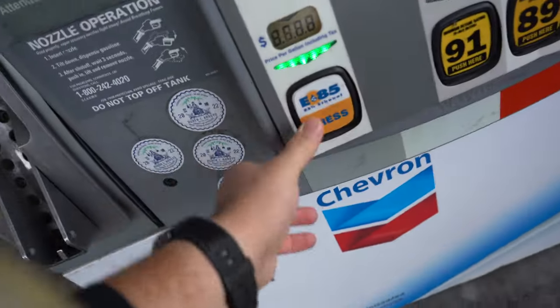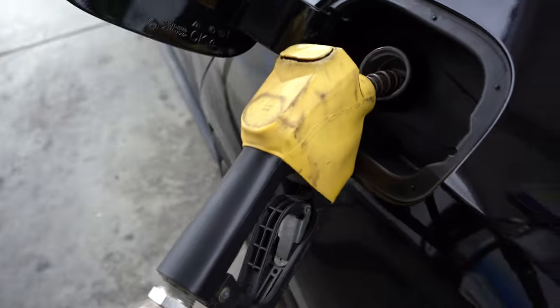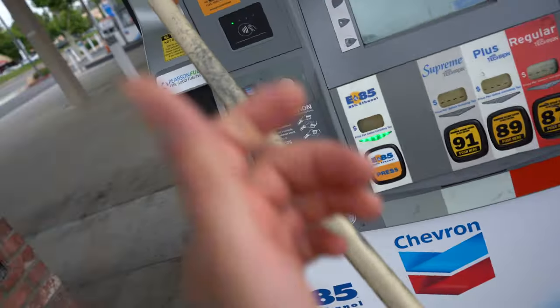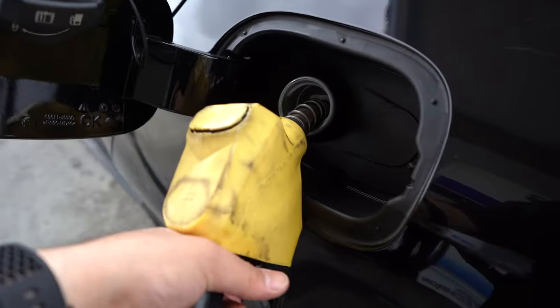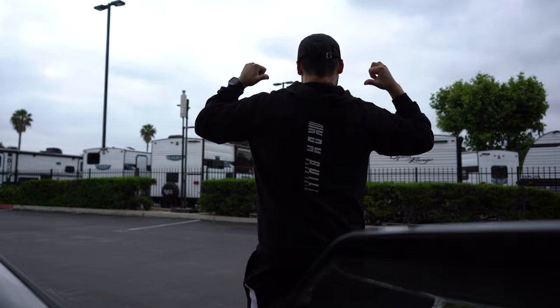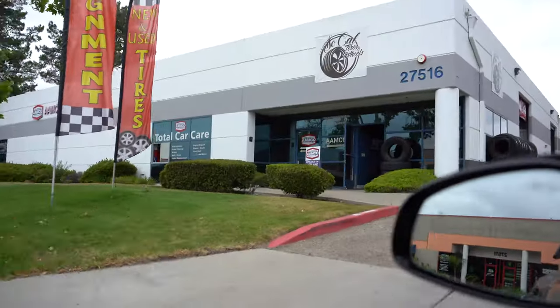Oh hell no — please don't tell me they're out of E85. Okay, there we go, just a little slow. Fam, don't forget to rep your culture — KDM Built. And we finally made it to SoCal Wheels and Tires. Thank god we didn't get pulled over.